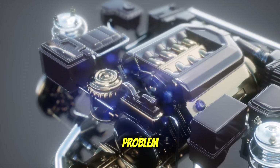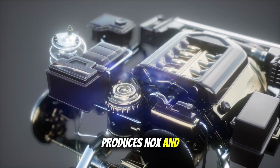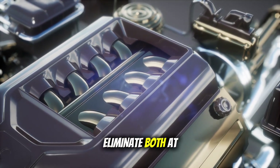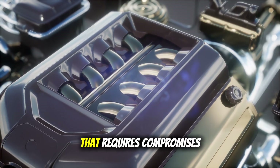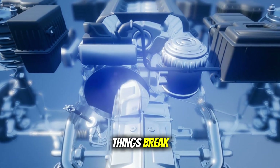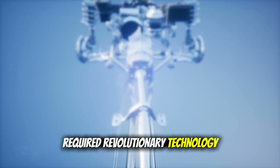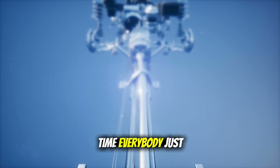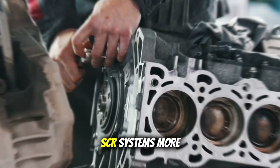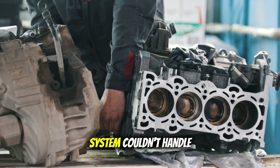Here's the fundamental problem nobody wanted to acknowledge: diesel combustion naturally produces NOx and soot. It's basic physics. You can reduce one or the other, but trying to eliminate both at the same time requires compromises — and those compromises usually mean complexity, and complexity means things break. Instead of solving the root problem, which would have required revolutionary technology and lots of time, everybody just kept adding band-aids: EGR systems, DPF filters, SCR systems, more sensors, more computers — each one trying to fix what the previous system couldn't handle.